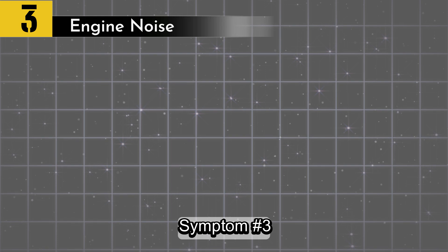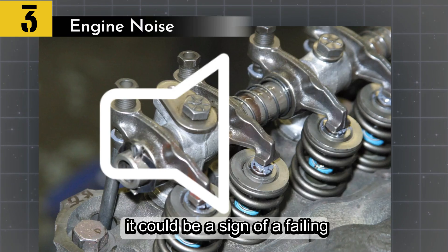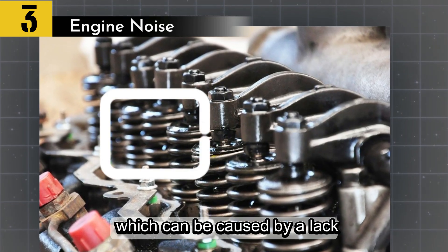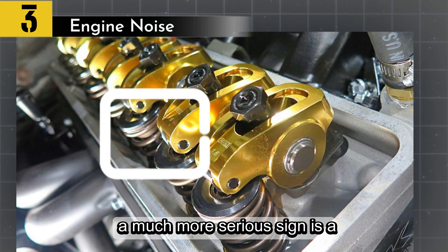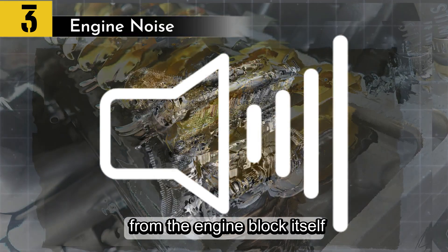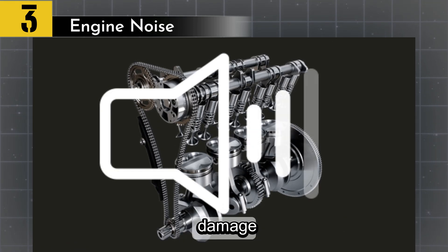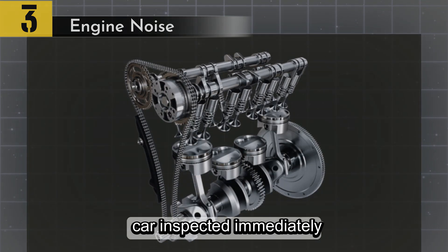Symptom number three: engine noise. If you're hearing unusual noises from your engine, it could be a sign of a failing oil pump. A common symptom is a ticking or tapping sound, which can be caused by a lack of oil pressure to the hydraulic lifters and valves. A much more serious sign is a loud knocking or metallic sound from the engine block itself, indicating that critical components like bearings aren't getting the lubrication they need, which can lead to severe engine damage. If you hear these noises, have your car inspected immediately.